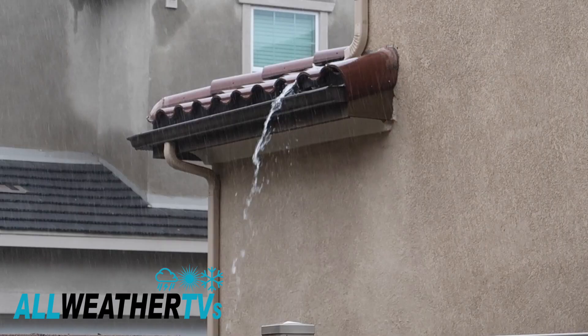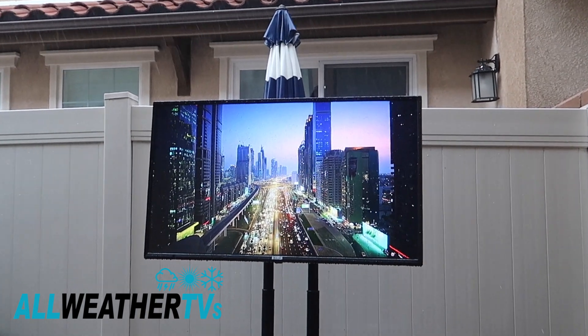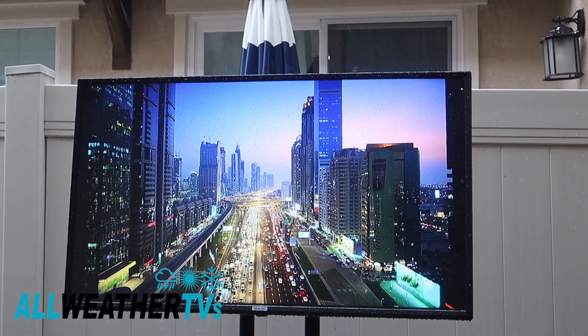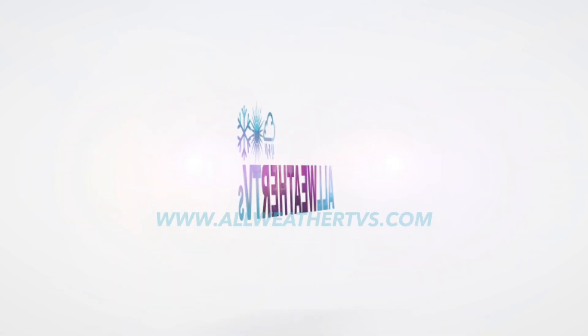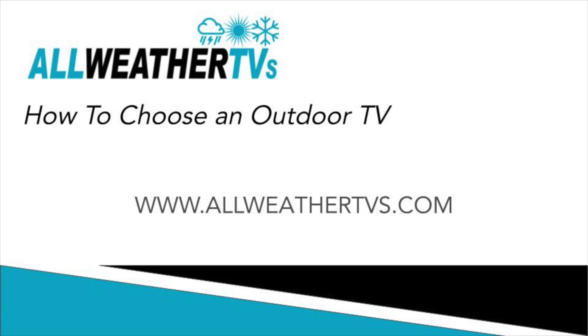Alright guys, in this video I'm going to show you how to pick out the best Sea-Lock outdoor TV for your backyard. My name is Aaron, I'm one of the owners of AllWeatherTVs.com, and we are a fully authorized Sea-Lock dealer.